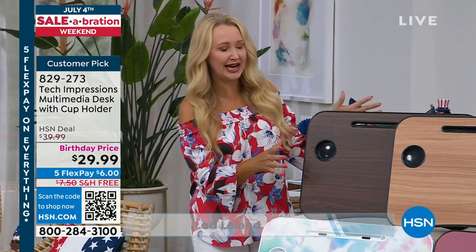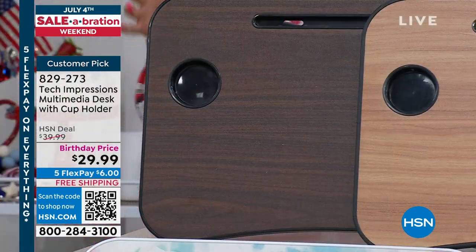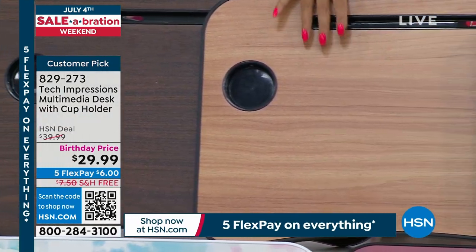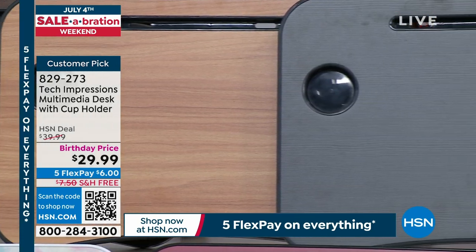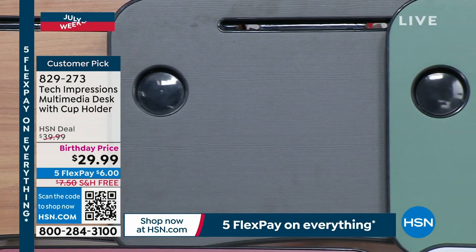This is coming to us from Tech Impressions. Check out that gorgeous rich espresso — if you have darker woods in your home, this is a really nice way to coordinate. We also have the walnut, which is that lighter wood grain. And here's your black wood tone, which has some grays through it with a little bit of a wood look — really rich and sophisticated.